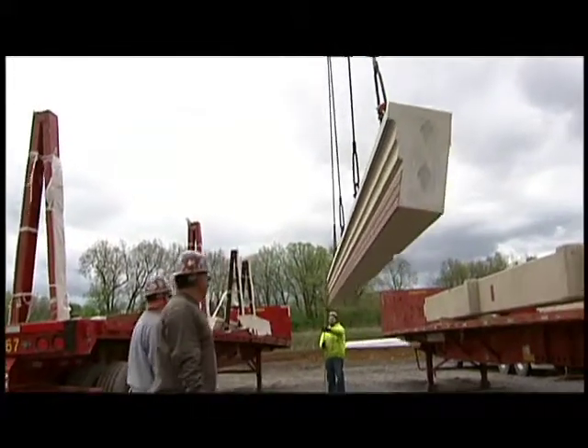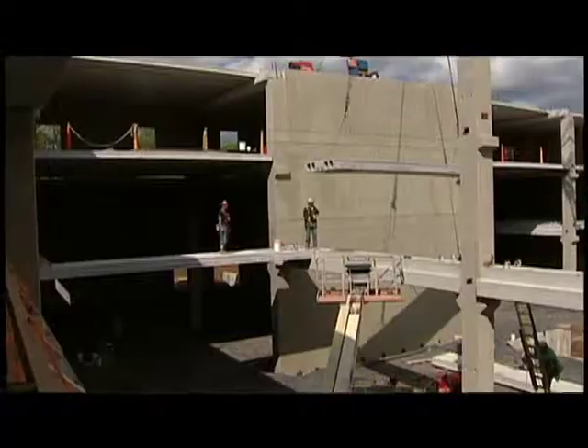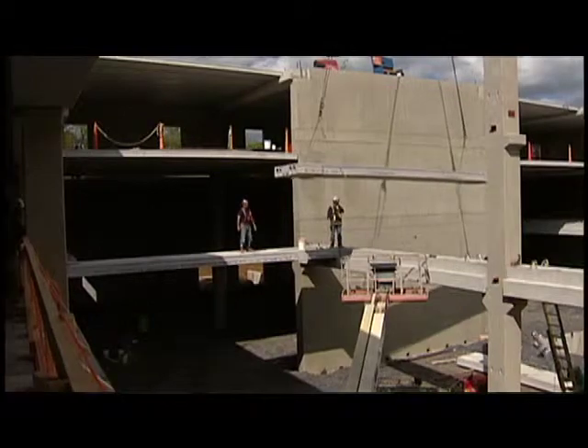It flows literally like clockwork. You can watch a piece come off the truck; the guys that are rigging it are in the exact spots that they need to be, the guys on the building are in the exact spot, and it goes up. You could almost put it to music. It's that beautiful to watch.